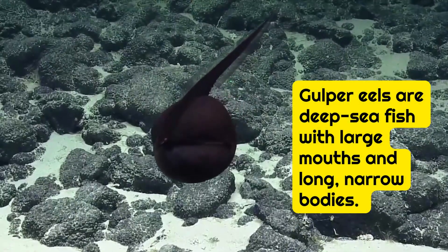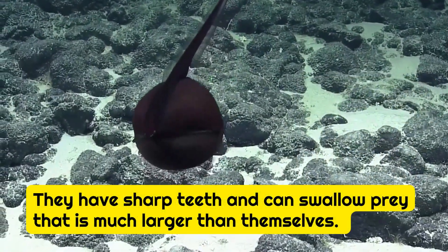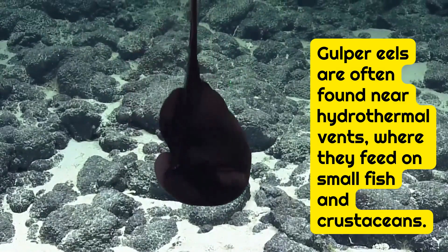Gulper eels are deep-sea fish with large mouths and long, narrow bodies. They have sharp teeth and can swallow prey that is much larger than themselves. Gulper eels are often found near hydrothermal vents, where they feed on small fish and crustaceans.